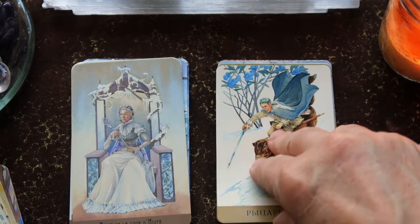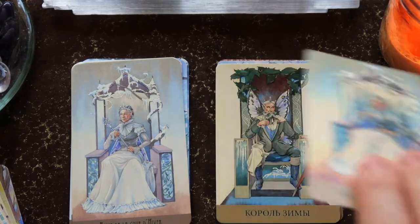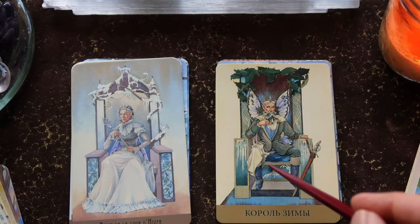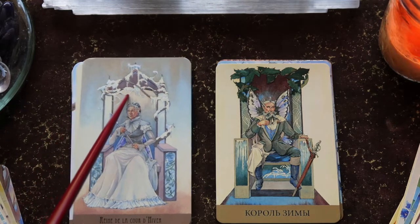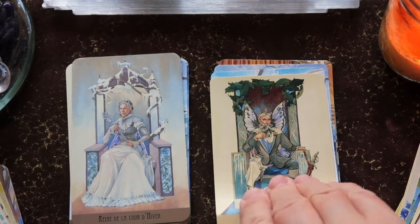Then there's the Queen — she reminds me of somebody, does she remind you of an actress? And then there's the King. It's kind of cool — you can see through his throne into the background. She has ice around her, while he actually has plant life around his throne.